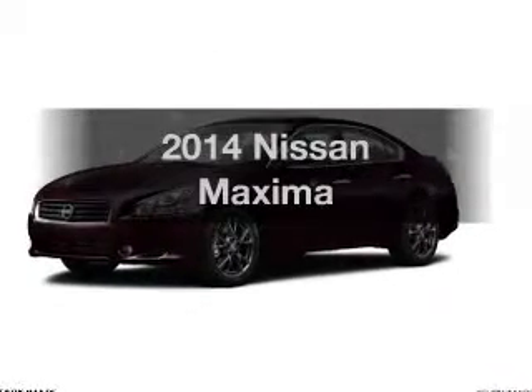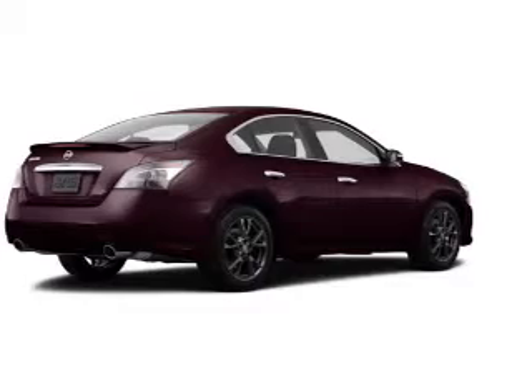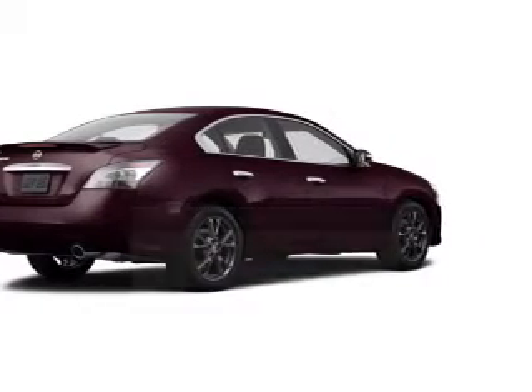Imagine yourself in this 2014 Nissan Maxima. Find everything you wanted to ride under one roof with this vehicle.